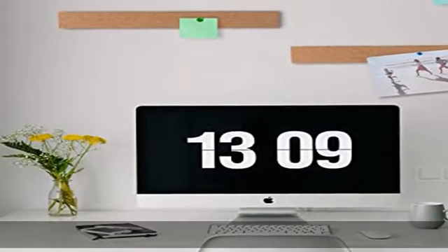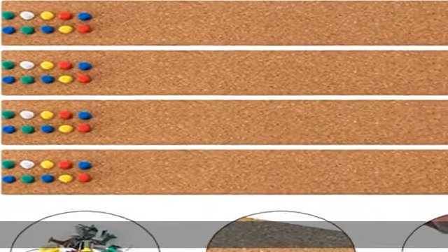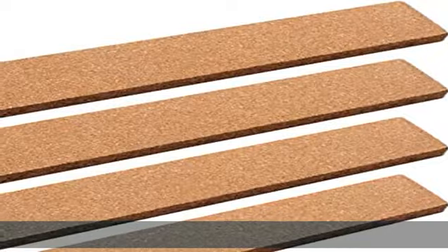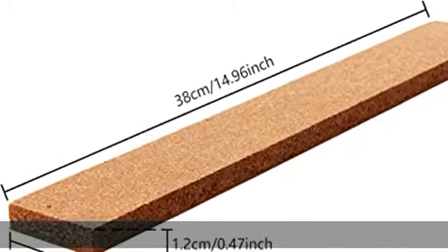Both strong and stylish, it will be a great addition to your space. We guarantee satisfaction and promise to make any issue right. If you don't love your cork board strips, just let us know and we'll refund or replace your purchase. Check the description to get this product today at the best price.